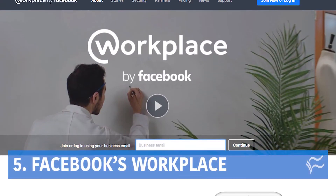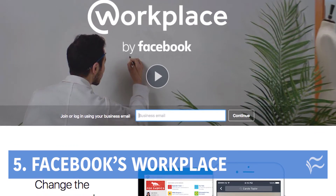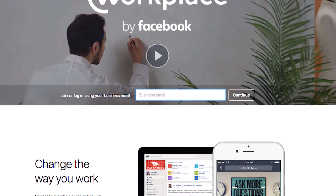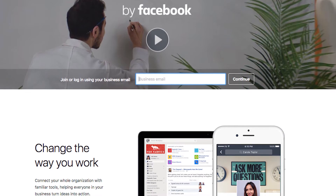At number five: Facebook's Workplace. It can replace your intranet while making it easy for teams to collaborate, chat, and automate tasks with bots. It even does automatic cross-language translation. Just because it's from Facebook doesn't mean it's not productive.